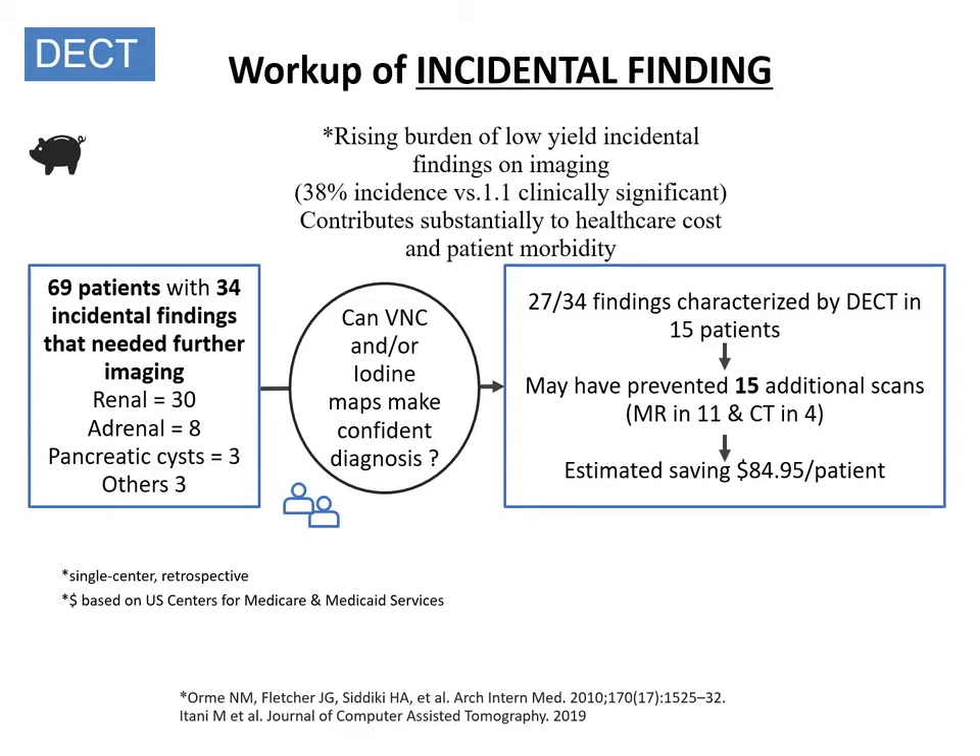Reliance on cross-sectional imaging studies has also led to a higher burden of low-yield incidental findings. Most of these are of less clinical relevance, but they contribute substantially to healthcare costs as well as to patient morbidity. Therefore, it is a desirable goal to have an imaging study that can address the challenge of both detection and characterization of incidental findings. This is precisely what has been shown with dual-energy CT — that one single exam can concurrently meet both objectives, needing fewer additional investigations while lowering healthcare costs.